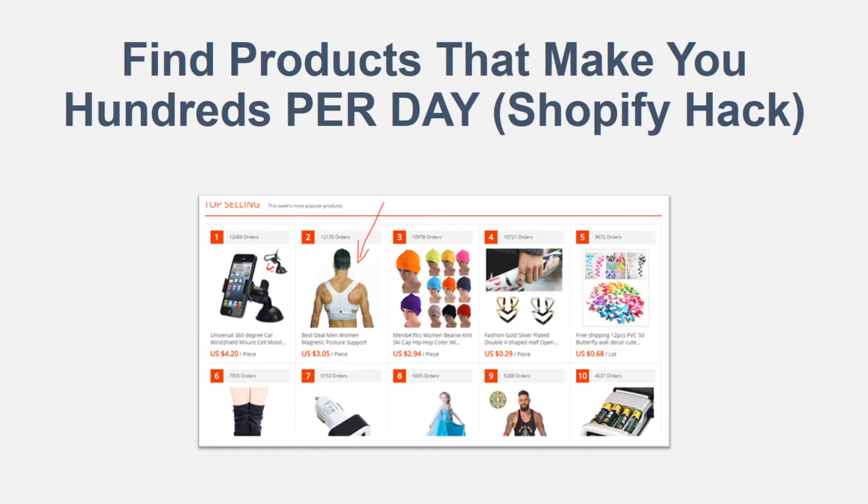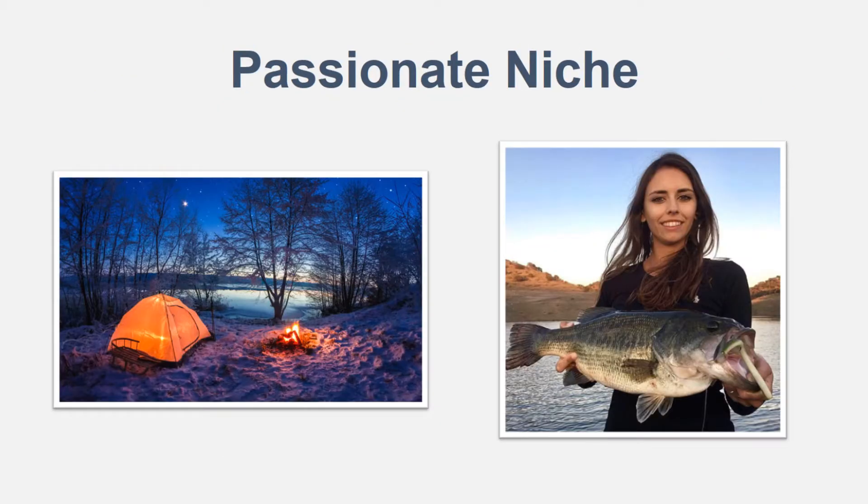The number one thing that you need to know is it needs to be within a passionate niche when you're looking at your products. We are going to be dropping into AliExpress in a moment, but first thing to keep in mind is you need to go after a passionate niche — people that care a lot about the niche that you are targeting. So as you can see on the left we're going at camping and on the right you can see fishing.